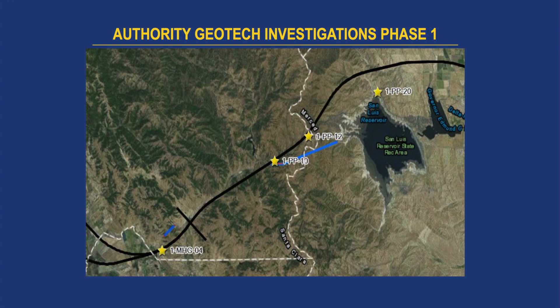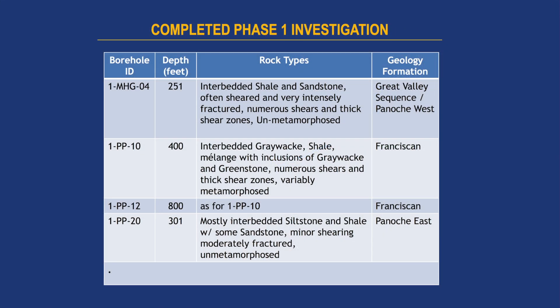We've done four investigations. NGO, one of our subconsultants, conducted four investigations out there, so we have data from four borings along public right-of-way. And then we're going to expand out into private property, which is a little bit more challenging to gain access to.